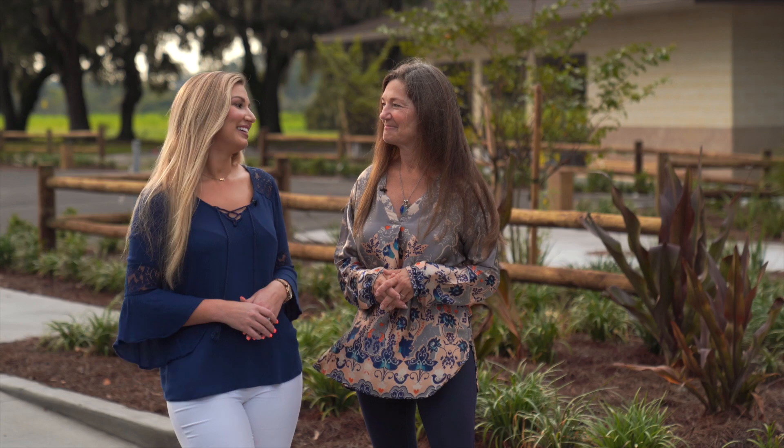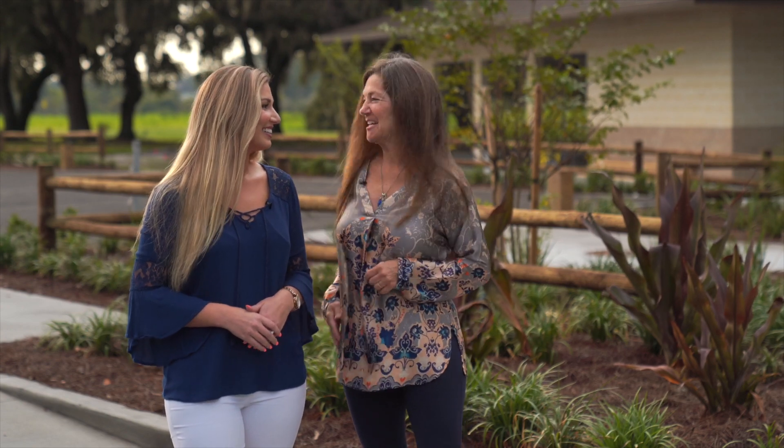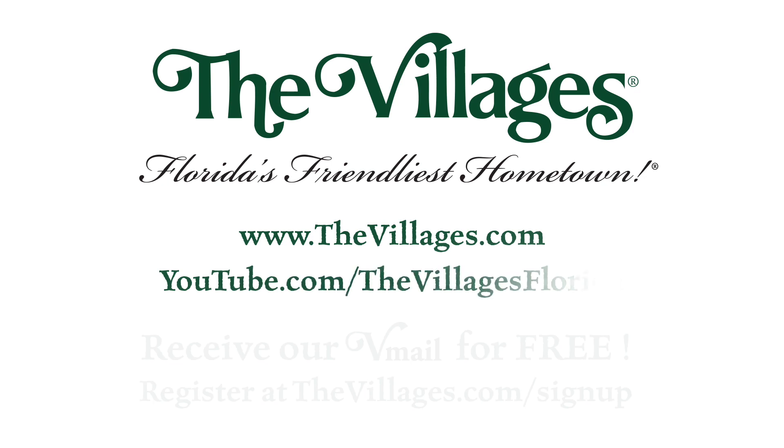Come on out and enjoy Rita's and Edna's for breakfast, lunch, or dinner from 8 a.m. to 8 p.m., 7 days a week. Thanks for joining us for this month's edition of The Villages V-Mail. We'll see you out here at Edna's or anywhere around town. Loving the lifestyle. The Villages.